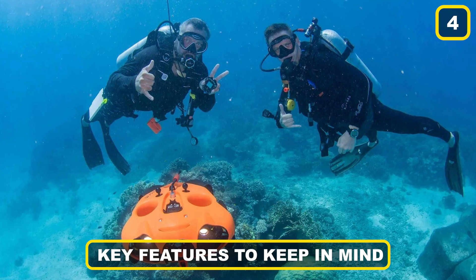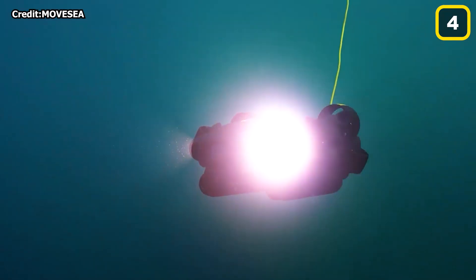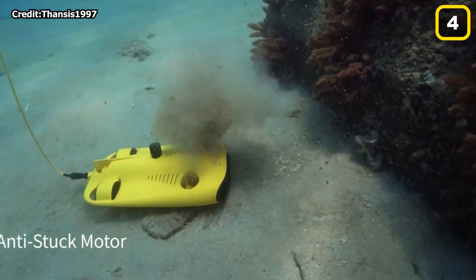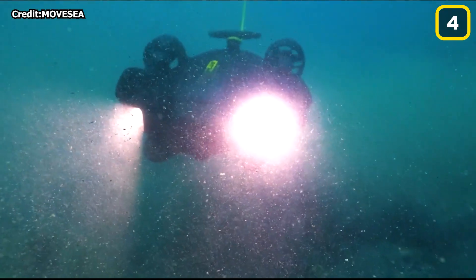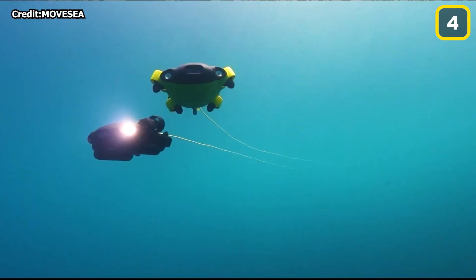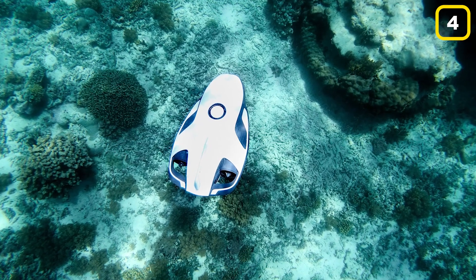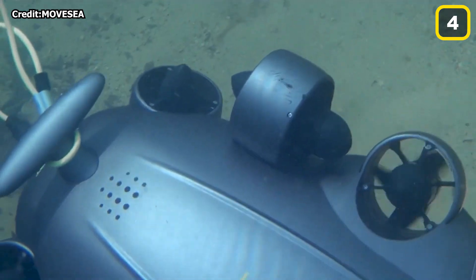Number 4: Key Features to Keep in Mind. Any underwater drone is unquestionably a substantial financial commitment, and therefore it's critical that you buy with certainty and that the drone you finally choose meets your expectations. Peer reviews are crucial in this situation, since they give first-hand feedback from people who purchase the same item. When purchasing technology, it's critical to trust the brand and check for quality promises. Because it's such a new and developing business, it's wise to conduct your homework and get clear on the features and advantages you actually want.